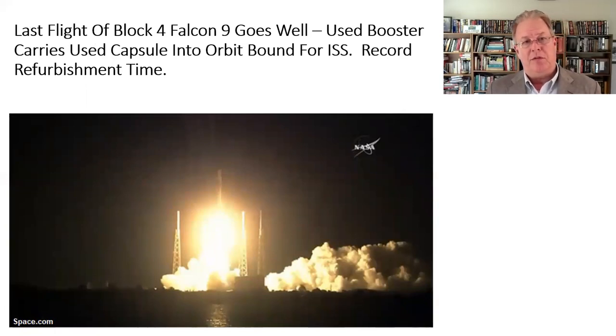SpaceX had a launch — it looked fairly normal, although it was a night launch which adds extra drama with the bright light. What made it especially interesting is that this was the last flight of the Block 4 Falcon 9, because they've now moved to the Block 5. This marks the end of the Block 4 period and the beginning of the Block 5 era. Also, this booster had flown once before and was refurbished and relaunched — SpaceX is demonstrating the ability to turn around engines more rapidly. We're seeing better hardware, more reliability, and more rapid turnaround time, all in pursuit of the holy grail of aircraft-style operations.